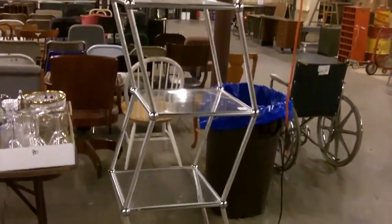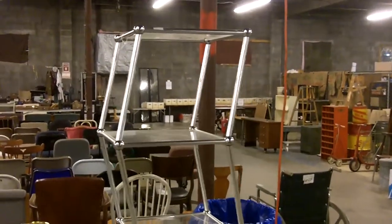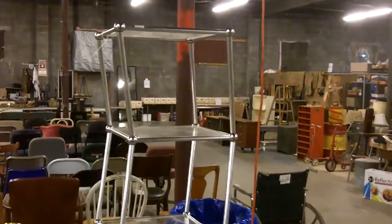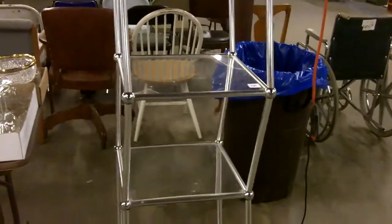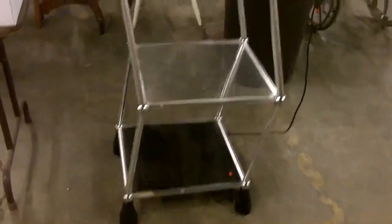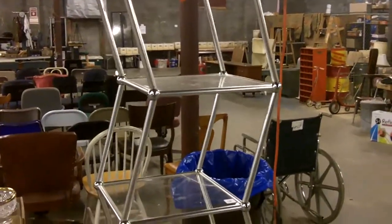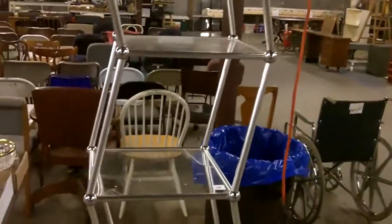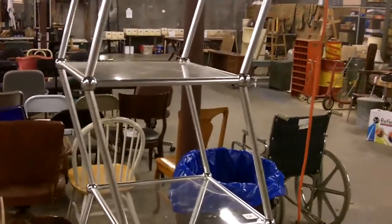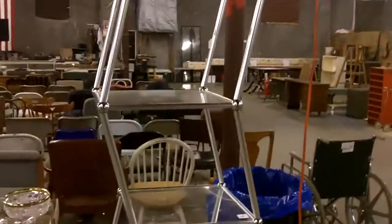Look at that — crazy, right? But if you notice, the shelves don't really move a whole lot. Look at the top one — it doesn't move at all; it's the pivot point. The bottom one moves a bit but we set a cup of coffee on it and it didn't even spill a drop. Pretty funky — that would definitely get somebody's attention as a display.